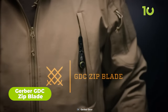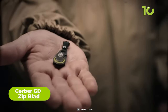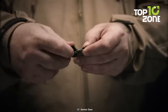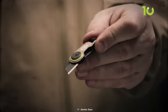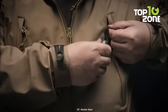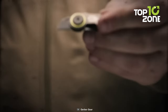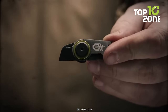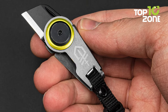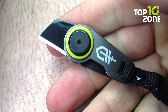This is the Gerber GDC Zip Blade, a compact and versatile utility knife that can be attached to a zipper or a keychain for easy access. It has a fine-edged blade that can cut through various materials, such as wire, cardboard, or plastic. The blade is secured by a frame lock mechanism that prevents accidental closure, and a quick release clip allows for swift removal and reattachment. The Gerber GDC Zip Blade is part of the Gerber Daily Carry Series and is backed by Gerber's lifetime warranty.